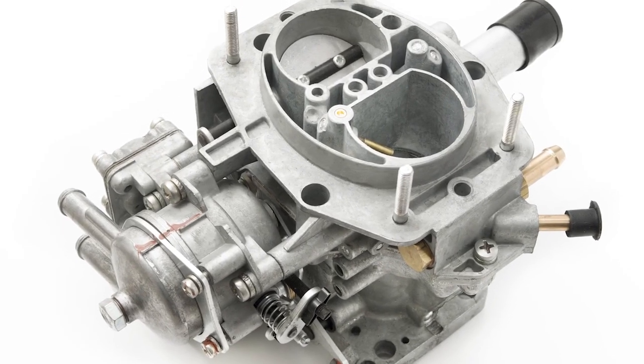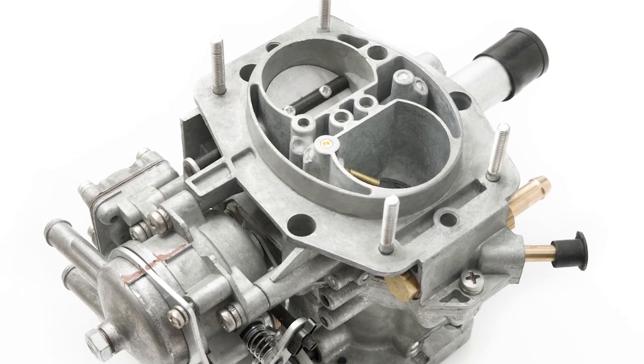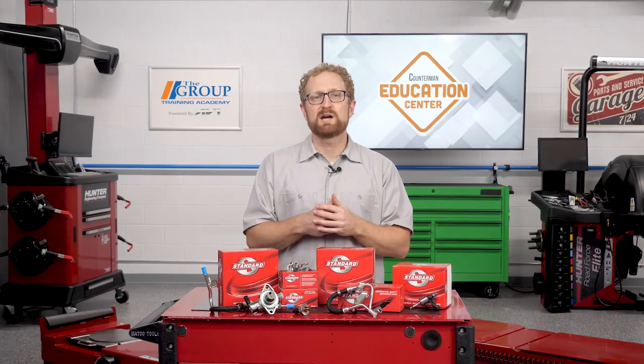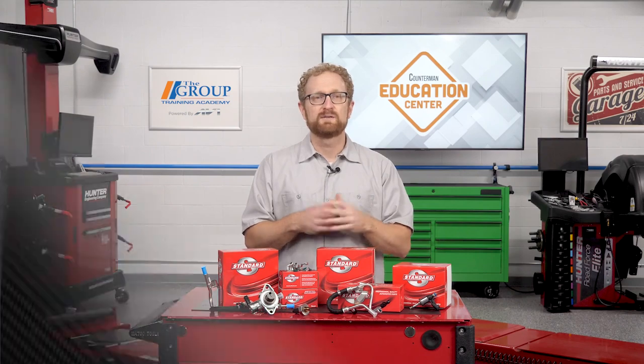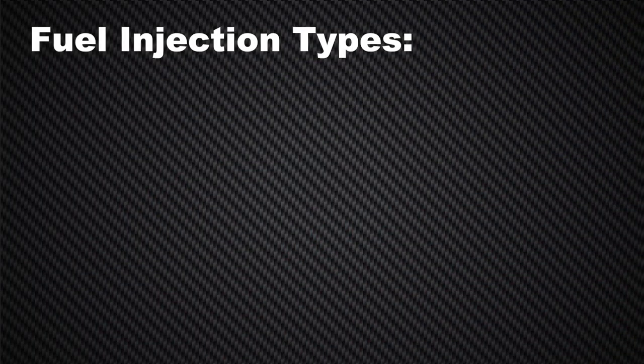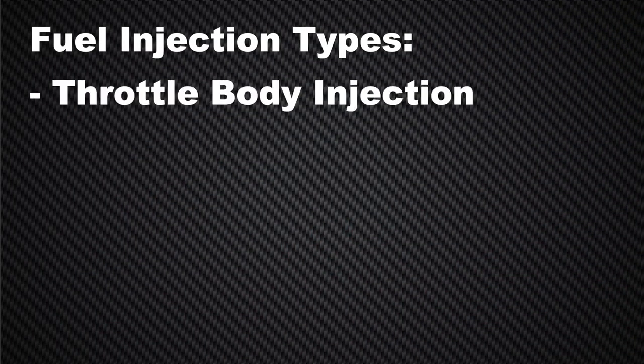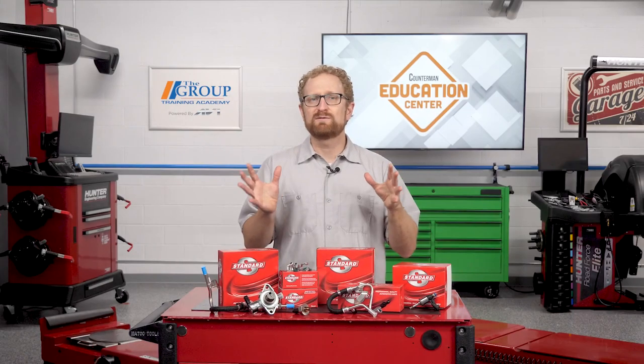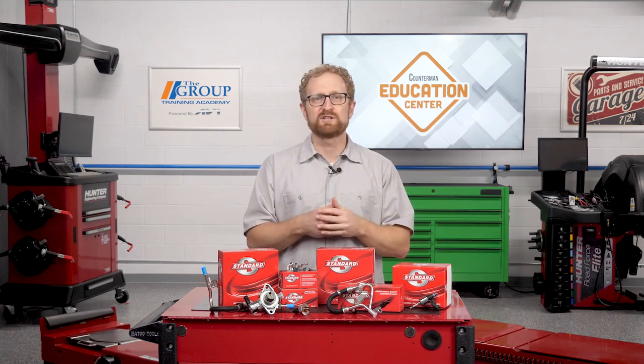Fuel delivery technology has changed quite a bit over the years. As recently as the early 1980s, nearly all gasoline engines still used carburetors to control the flow of fuel delivered into the engine. Since then, fuel injection has become the dominant technology. There are several types of fuel injection systems on the road today: throttle body injection, port fuel injection, sequential fuel injection, and GDI.